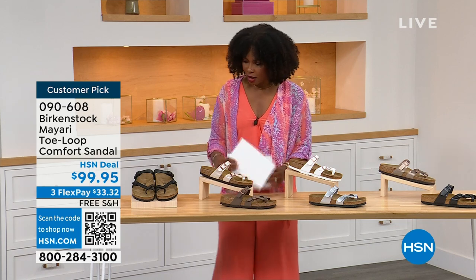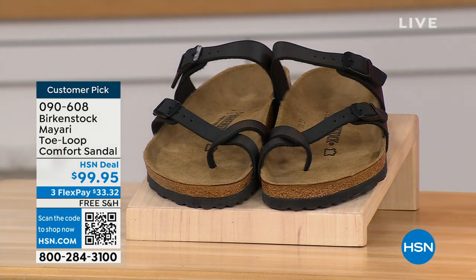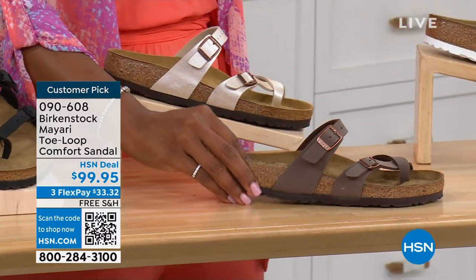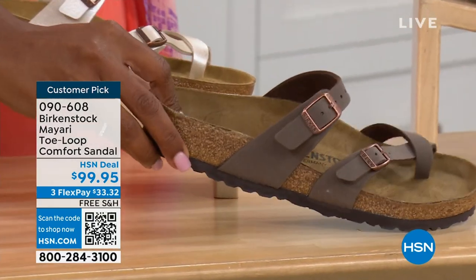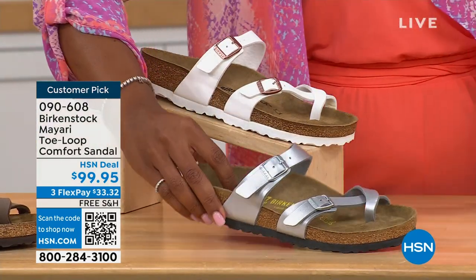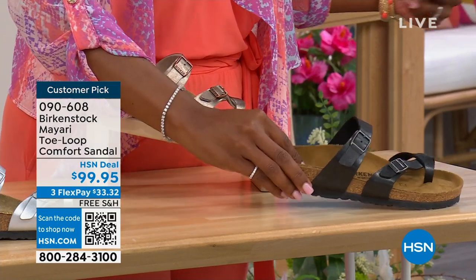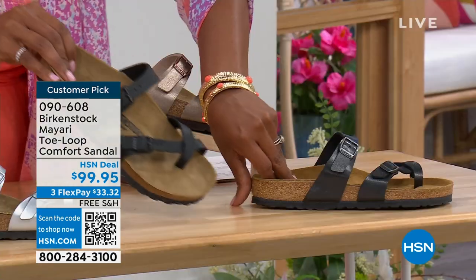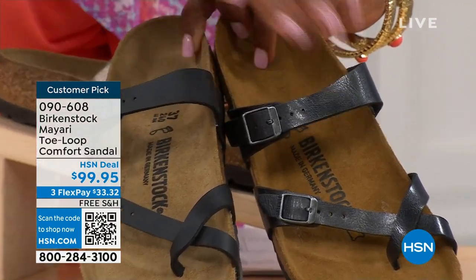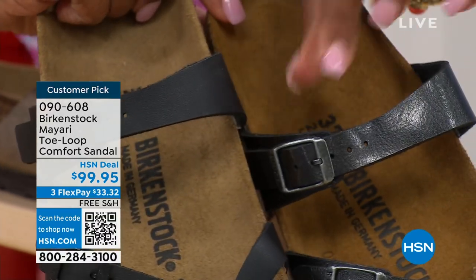Let me show you all the colors. We've got black — a nice matte flat black. This one is called antique, a very light pearlized color. We also have it in mocha. Take a look at white. This one is called silver. We also have it in graceful taupe. And this one is called licorice. I'm going to pull the black and licorice right next to each other so you can see the difference. Black is a matte black; licorice is shiny. You'll also notice the footbeds are different colors as well.